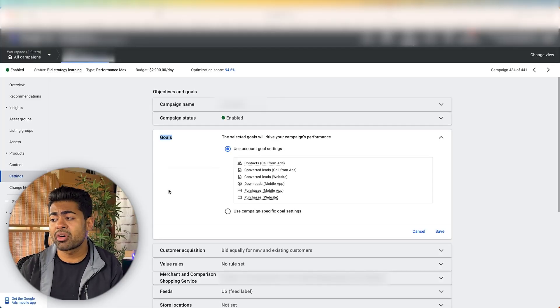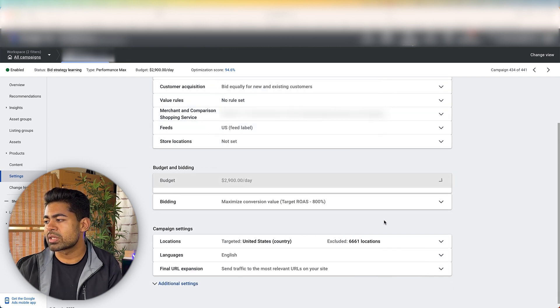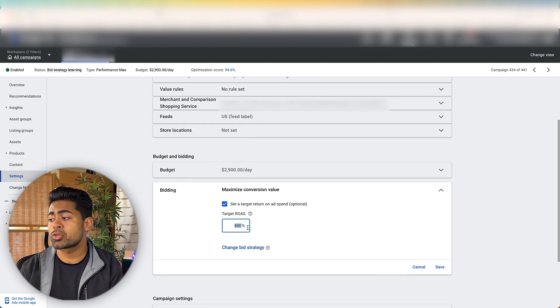Even with improper goal settings, they're still generating six figures per month with the PMax campaign. That's the power of a PMax campaign when you add the right number of products and follow proper segregation techniques. The overall setup in terms of products and assets matters more than which goals you select. It should only be one goal per campaign — having multiple is a bad setup. Moving on: the budget is set at $2,900 a day, running on maximize conversion value with an 800% target ROAS, because their break-even is at 800% ROAS.